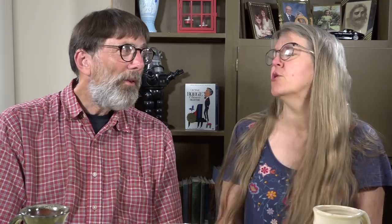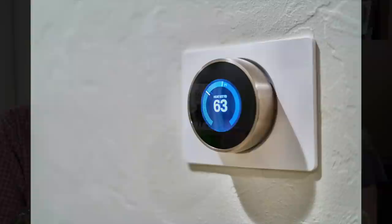The next thing frugal people tend to do won't surprise you — they regulate their thermostat. At night you don't need as much cooling or heating, so you can adjust it to save money while you're sleeping. For every degree you adjust your thermostat, depending on the season, you can save between 1% and 3% off your utility bill. We actually did a whole video dedicated to how to drop your energy bill in the summer — there'll be a link to that in the description.